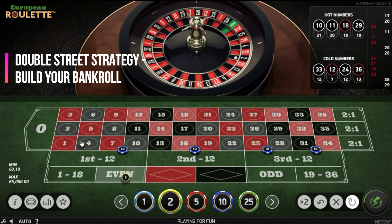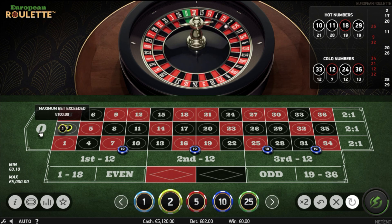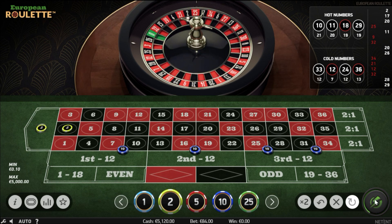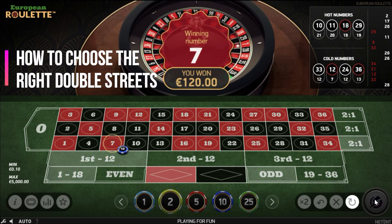Double street strategy is an amazing strategy for building your bankroll, but it is very important to know which double streets to bet. In this video I will show you how to choose the best double streets with the highest potential for a profit.